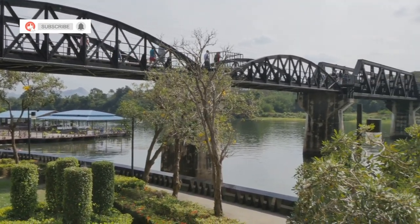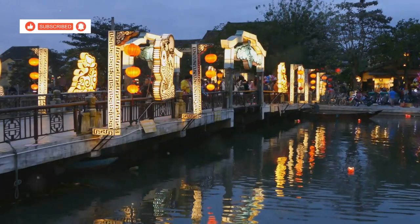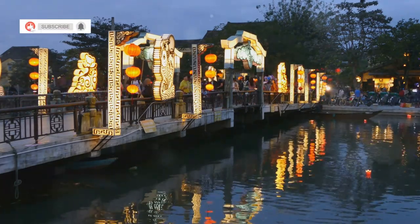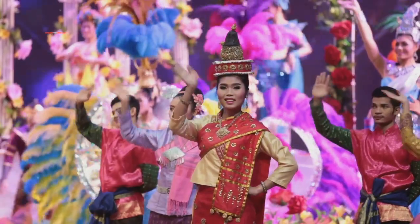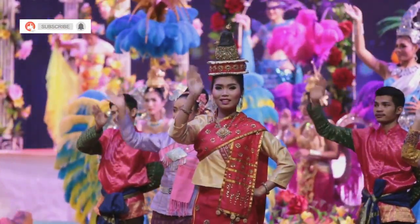The light and sound shows are particularly mesmerising, narrating the history of the bridge in a captivating manner. The market offers a variety of local crafts, foods and souvenirs, making it a perfect place to pick up unique mementos. Another notable festival is Songkran, the Thai New Year, celebrated in April. This festival is famous for its water fights, which symbolise the washing away of the past year's misfortunes.